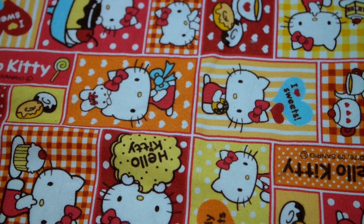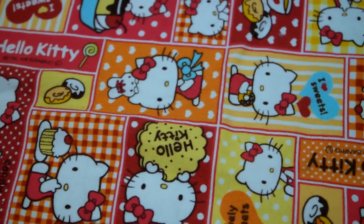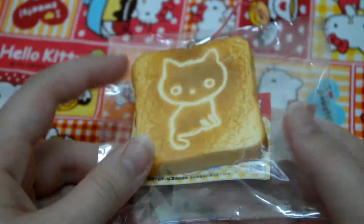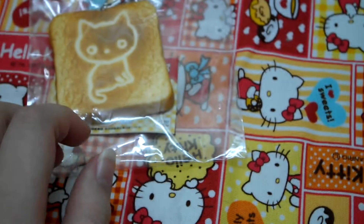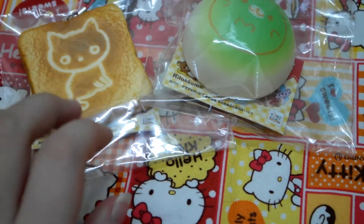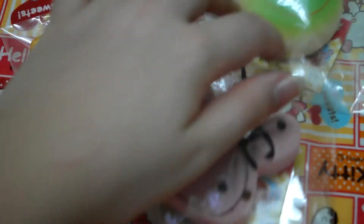This next category is other Sanrio squishies that I got from vending machines. I have this — I forgot the name of this character — Mamegoma squishy bun, which is really soft. Then I have this Sentimental Circus squishy bun.